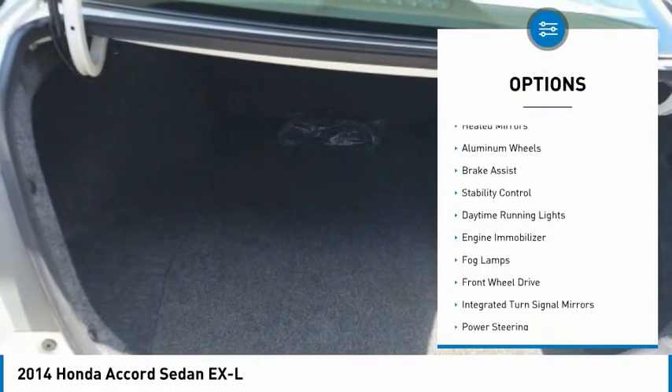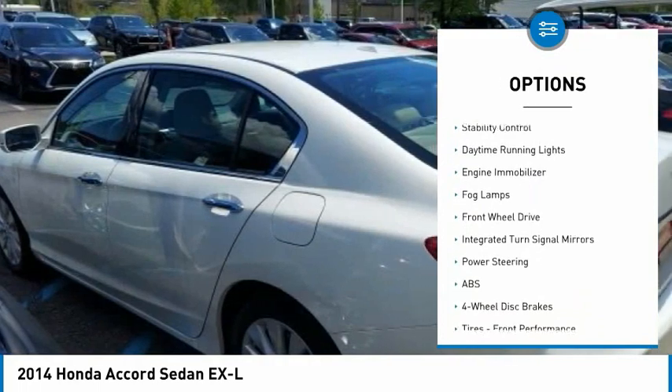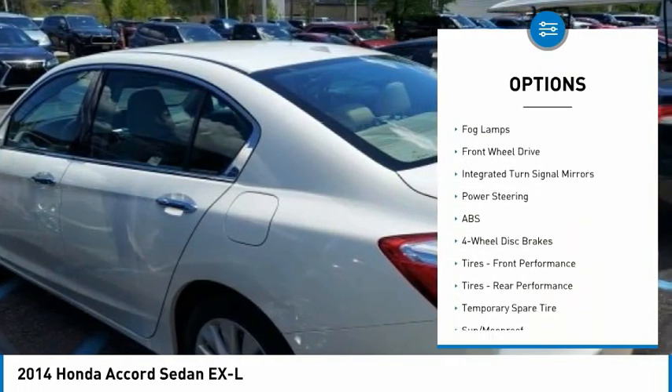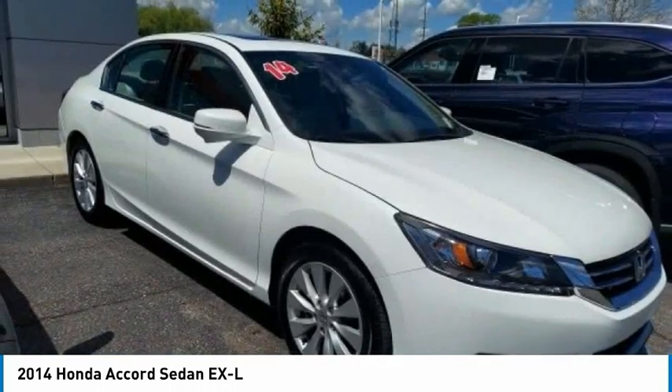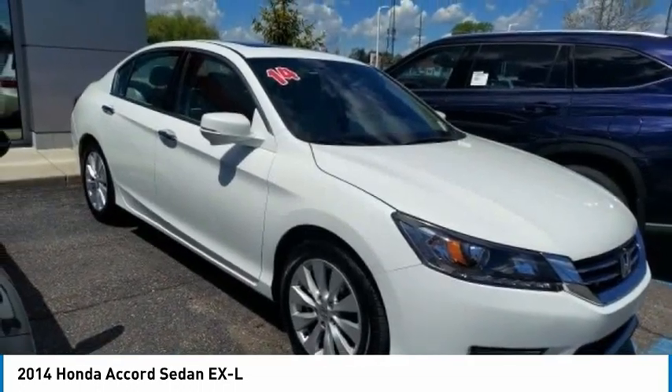Tire pressure monitor, heated mirrors, aluminum wheels, brake assist, stability control, daytime running lights, engine immobilizer, fog lamps, FWD, integrated turn signal mirrors.